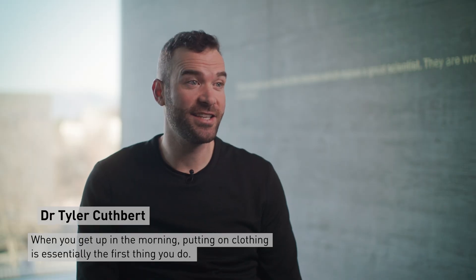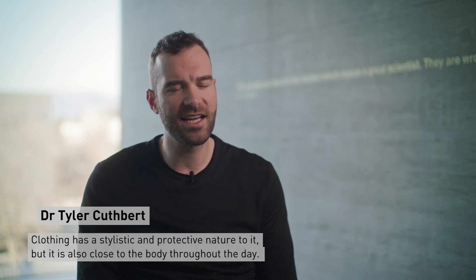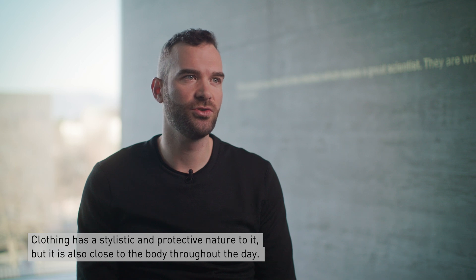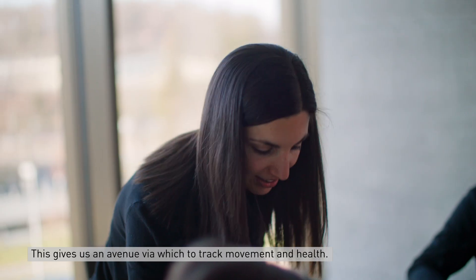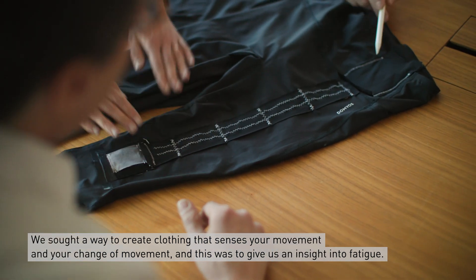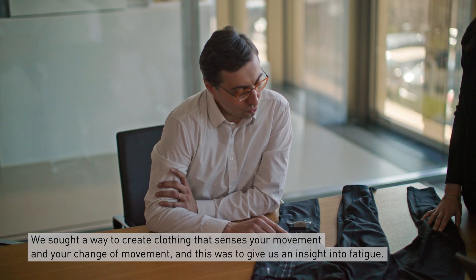We get up in the morning and essentially the first thing we do is put on clothing. Clothing has a stylistic and protective nature to it, but it's also close to the body throughout the day, and this gives us an avenue to tracking movement and health. We sought a way to create clothing that senses your movement and your change of movement, and this was to give insight into fatigue.